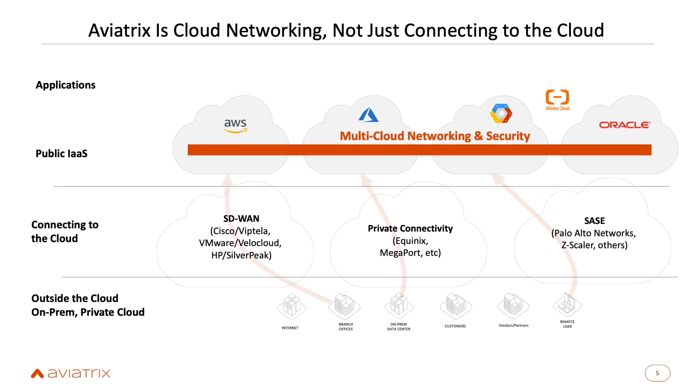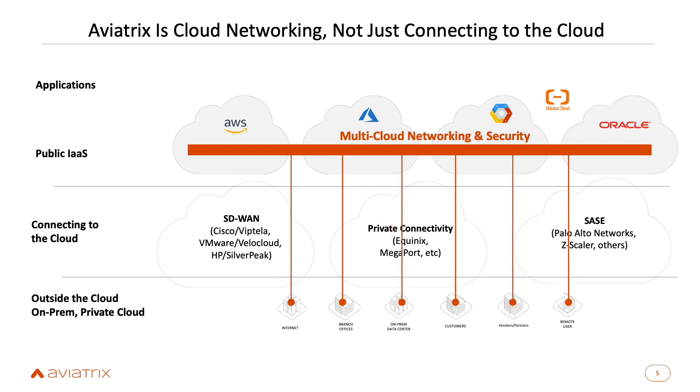It's important to understand this is much more than connecting to the cloud. Many vendors sell products coming from the data center that only connect to the edge of the cloud — not doing networking inside the cloud. We sometimes get confused with SD-WAN providers, private connectivity providers like Equinix or Megaport, or SASE solutions like Palo Alto Networks or Zscaler. What Aviatrix does is the actual networking in the cloud and between the clouds.